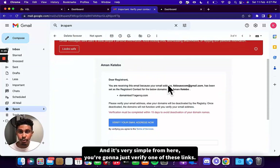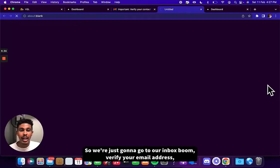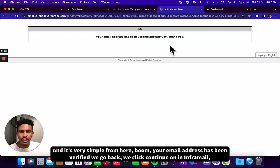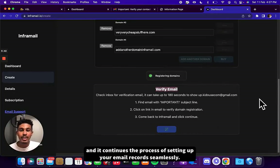It's very simple from here — you're going to just verify one of these links. Go to your inbox: 'verify your email address.' You click it, your email address has been verified. We go back, click continue on InforMail, and it continues the process of setting up your email records seamlessly.